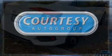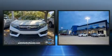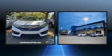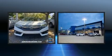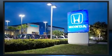Honda prioritized practicality, efficiency, and style by including heated front and rear seats, fully automatic headlights, power moonroof, turn signal indicator mirrors, lane departure warning, and leather upholstery.